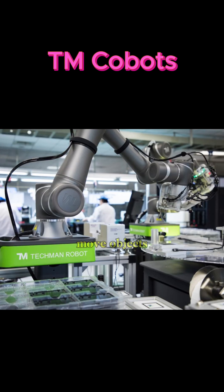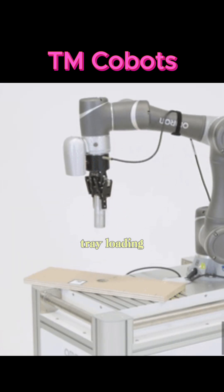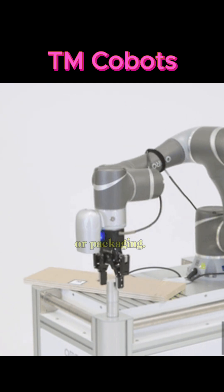Techman Cobots move objects from one location to another with precision. They handle tasks like tray loading, parts sorting, or packaging.